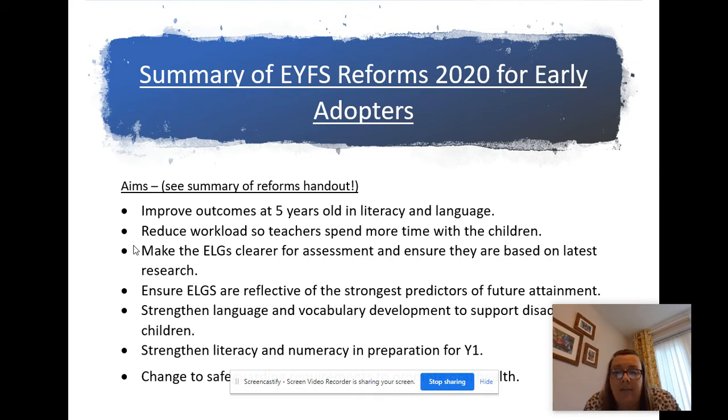The reforms aim to make the early learning goals clearer for assessment and to ensure they're based on the latest research, and to ensure the early learning goals are reflective of the strongest predictors of future attainment. They also aim to strengthen language and vocabulary development to support disadvantaged children, and to strengthen literacy and numeracy in preparation for year one and key stage one curriculum. There was one change to the safeguarding requirements which is oral health - encouraging staff to promote oral health. We do the brush bus when it is safe to do so, but it's just to promote oral health and make sure children understand why they brush their teeth.